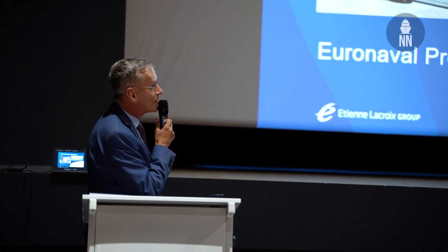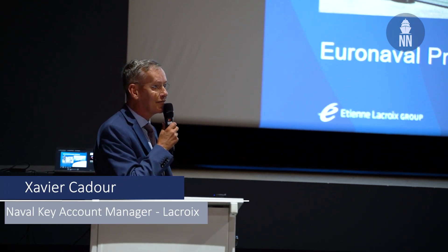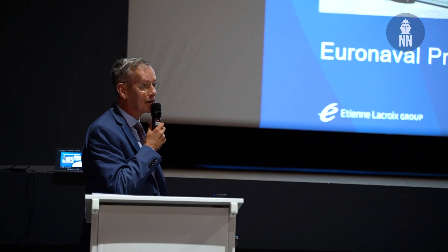SILENA MK2 Launcher, SILENA MK2, and a Corvette you are passing this morning in Toulon. It's an L-Fate class Corvette from the Egyptian Navy, and the SILENA MK2 system is still on board with the Corvette.